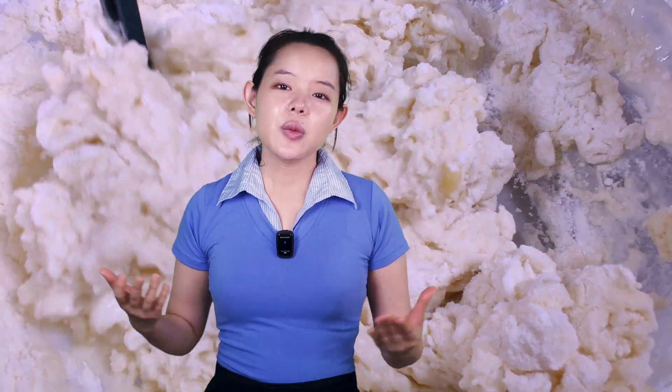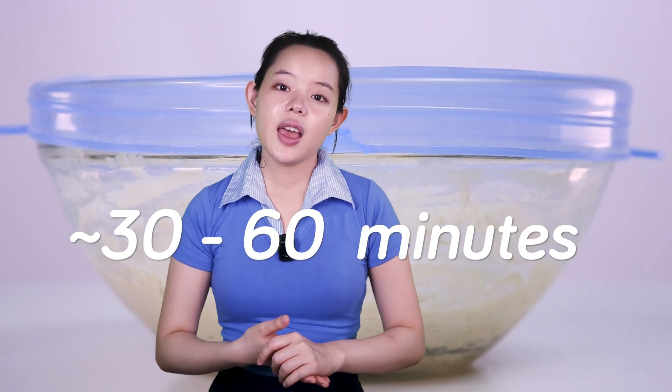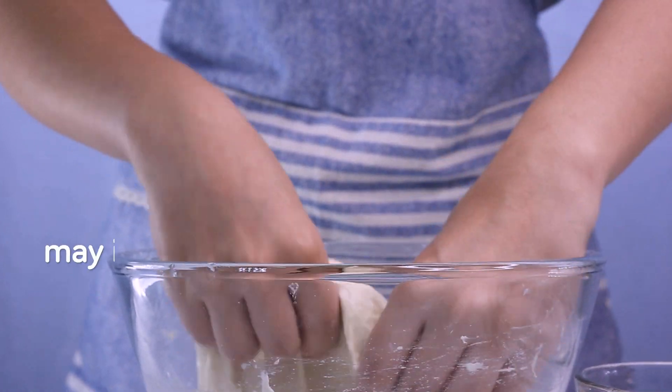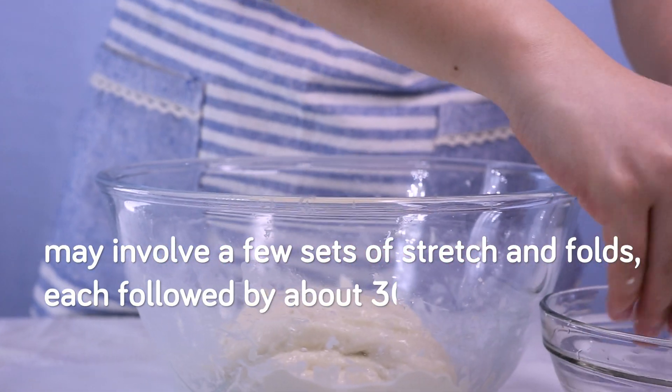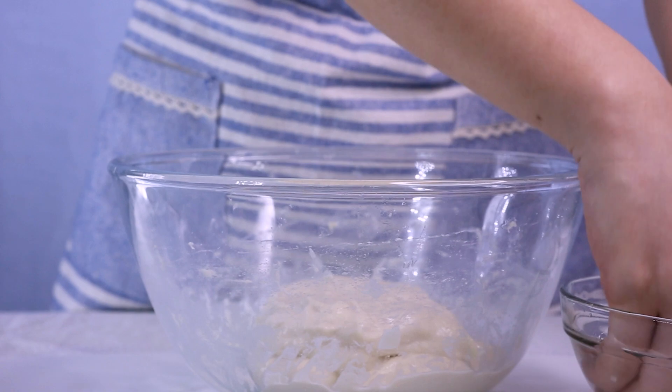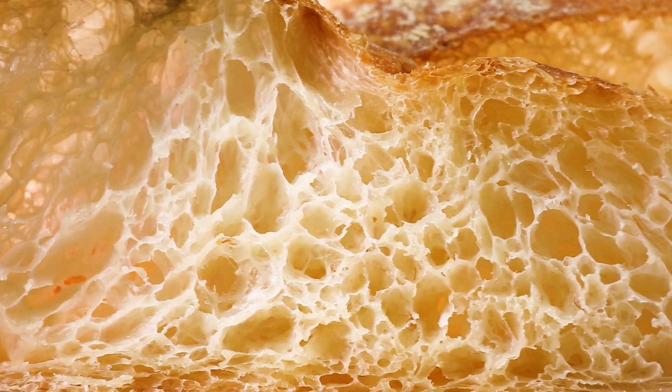In practice, after we mix the high-hydration dough and ensure all ingredients are fully hydrated, we let it rest for around 30 minutes — at the low end of the ideal resting time for optimal gluten network formation, which is around 30 to 60 minutes. Then we move on to the strain hardening phase using methods like stretch and folds. Depending on the dough's condition, this may involve a few sets of stretch and folds, each followed by about a 30-minute rest. By the end of each set, we can feel the strain hardening taking effect. During fermentation, shaping, and oven spring, the dough continues to undergo strain hardening, contributing to its strength and structure.